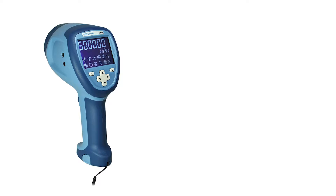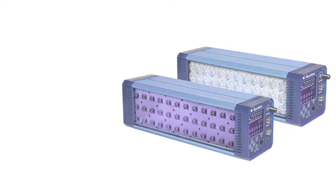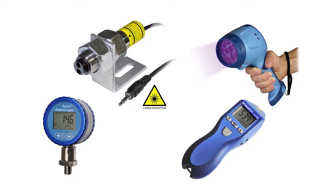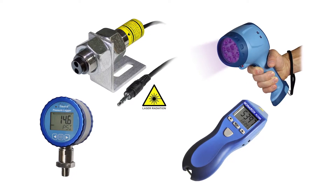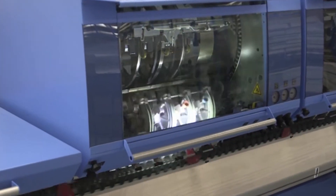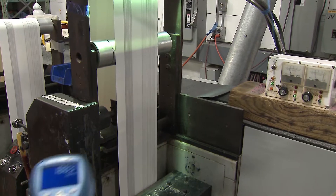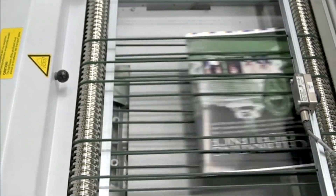Whether you're looking for a handheld or fixed-mounted strobe, multi-lighted LED systems, or any of our other rotational test instruments, like optical sensors, tachometers, or data loggers, Monarch Instruments' legacy of supporting inspection and test engineers with the latest innovations makes us the professional choice in industrial instrumentation.